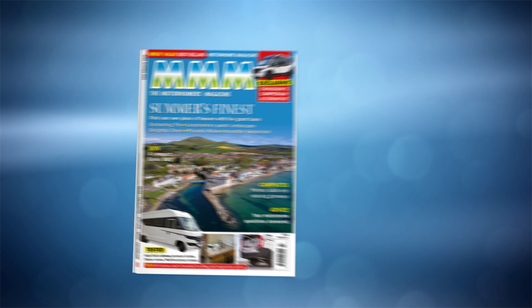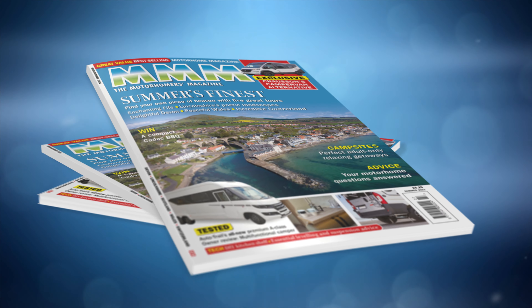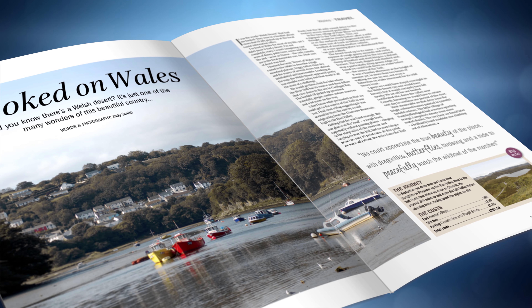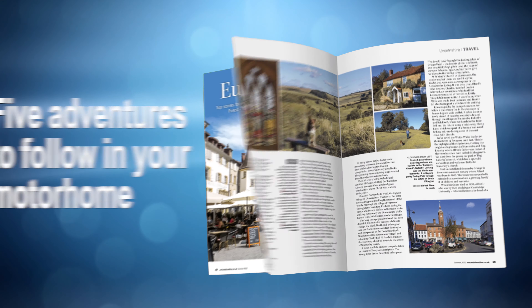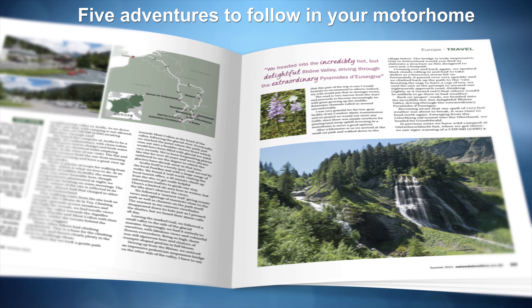Make the most of the better weather with a summer issue of MMM. This summer's finest magazine has great travel, easy DIY projects and more. Enjoy four great UK tours including the discovery of a desert in mid-Wales and the poetic landscapes of Lincolnshire, as well as South Devon and Fife. Plus there's a trip through France, Germany and Switzerland.